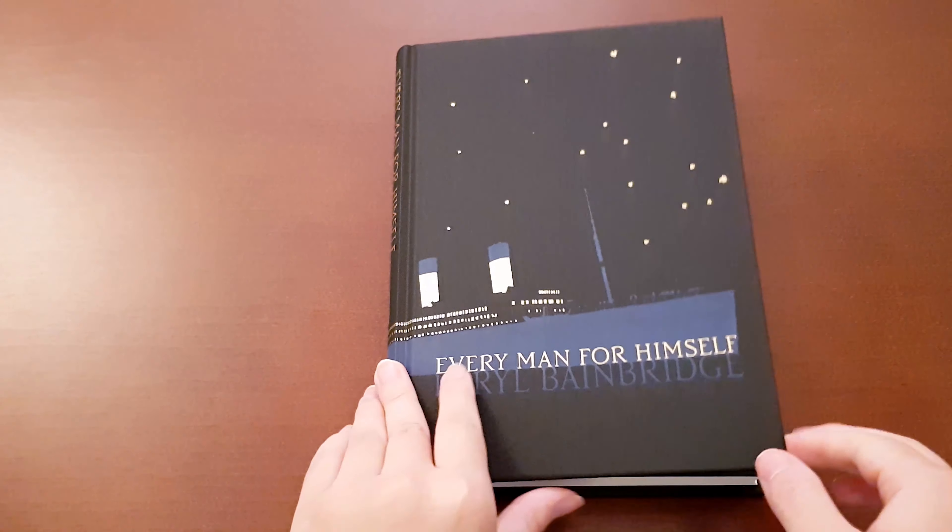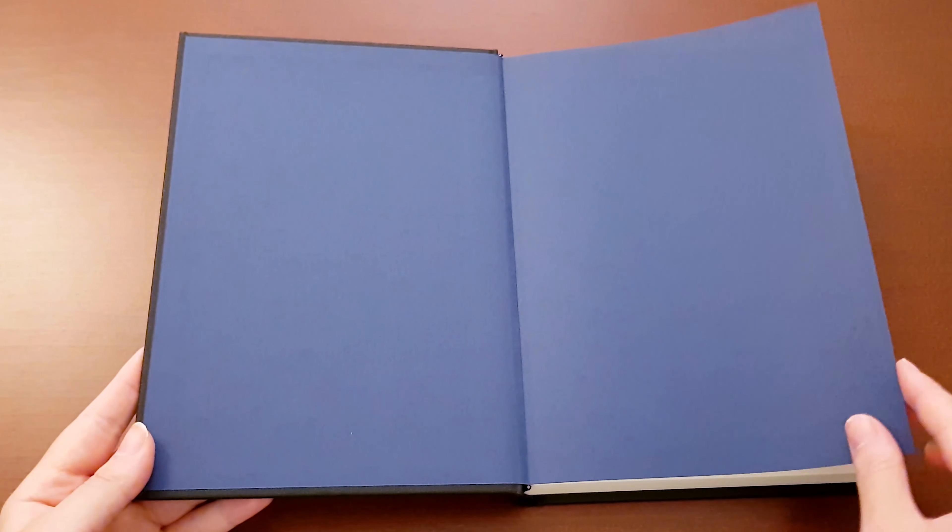Next we have a rather unusual buy for me, which I must confess I was mostly seduced to buy because it was on sale and looked beautiful, and that is Every Man for Himself. I don't know much about this book except that it's a novel set on the Titanic, but I thought it was just very beautiful looking as you can see with the design. And I found it interesting that the illustrations come from the author herself.